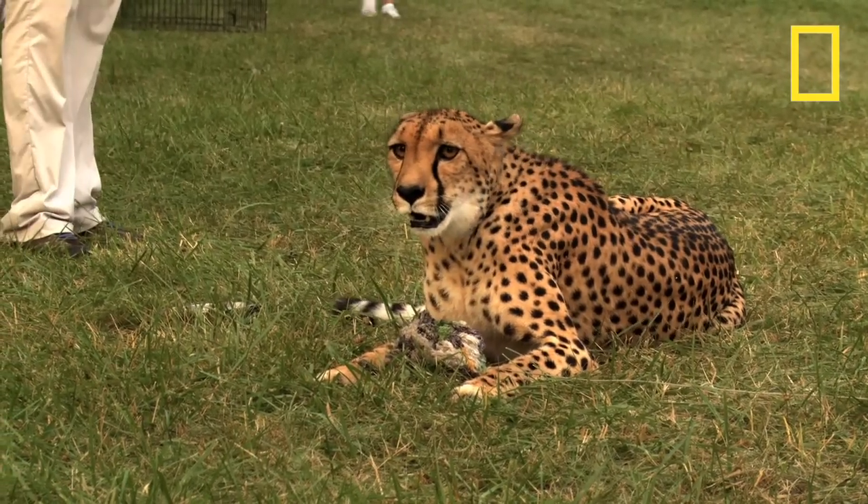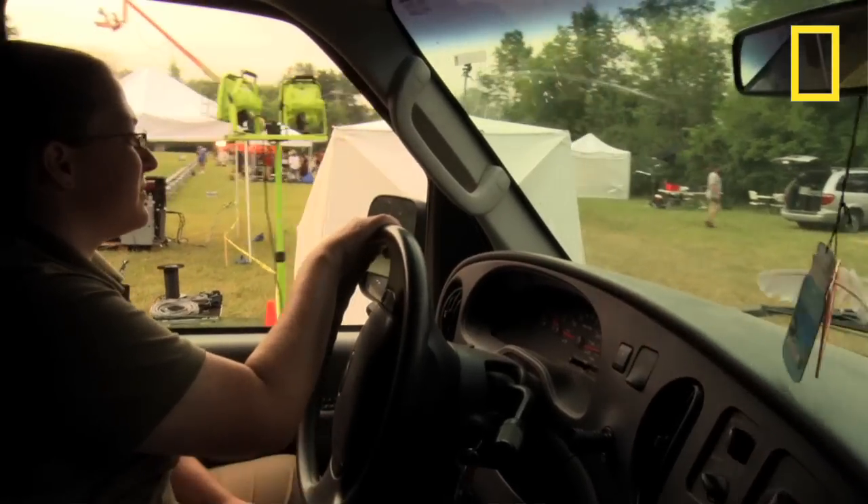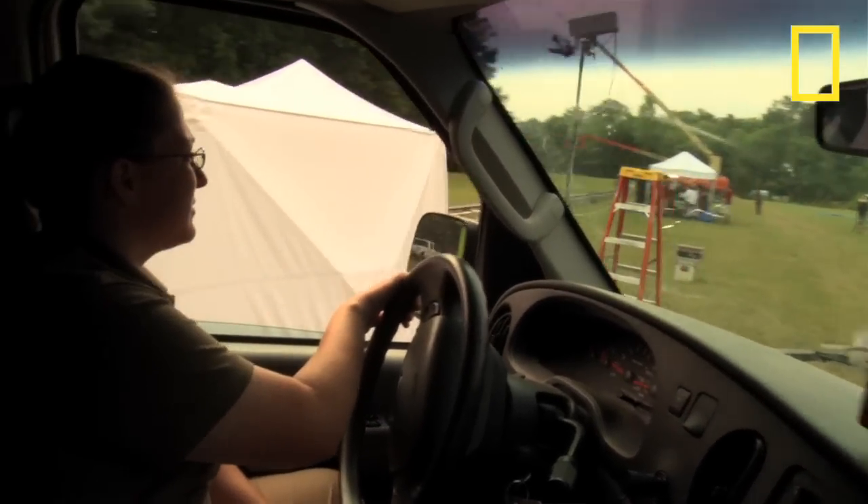We all took our cues from the cheetahs, and the people best suited to take cues from the cheetahs and trickle that information down to us were the cheetah handlers.